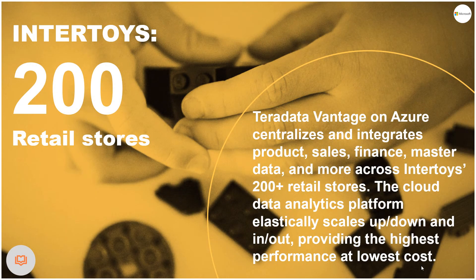Another customer, Intertoys, the largest toy chain in the Netherlands, integrates data across its 200-plus retail locations to create a complete view of inventory, sales, and stock positions at any given time. Data integration between third-party and company-owned data creates deeper insights for better business decisions.